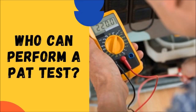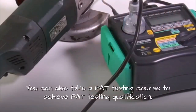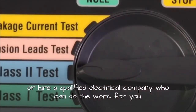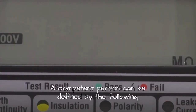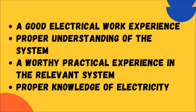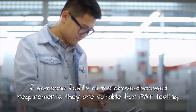Who can perform a PAT test? As per rules and regulations, a competent and proficient person can conduct a PAT test. You can also take a PAT testing course to achieve PAT testing qualification, or hire a qualified electrical company who can do the work for you. A competent person must have good electrical work experience, proper understanding of the system, worthy practical experience in the relevant system, proper knowledge of electricity, ability to know if it is safe to move forward or not, an accurate idea of the dangers that can arise around appliances, and knowledge about the necessary precautions to avoid potential dangers. If someone fulfills all the above discussed requirements, they are suitable for PAT testing.